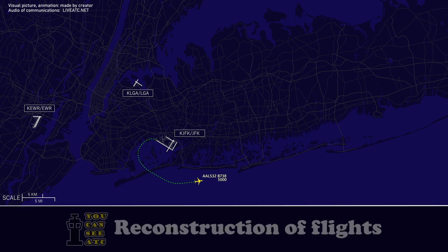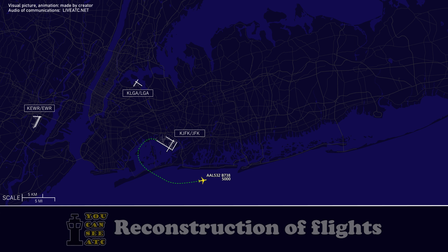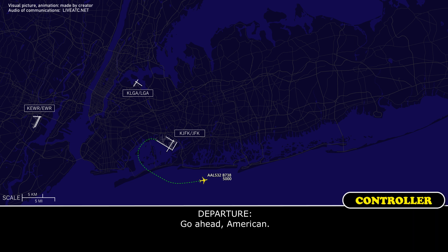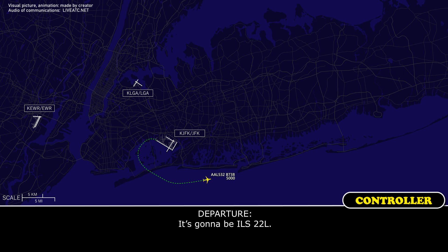American 532. American 532. American 532, go ahead. We have the Cessna in sight. And just to check, are we going back to ILS 22 left or right? It's going to be ILS 22 left. Thanks.